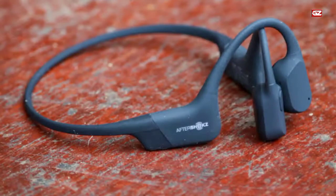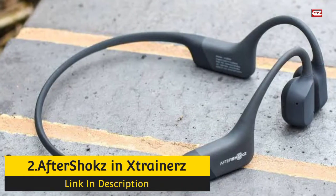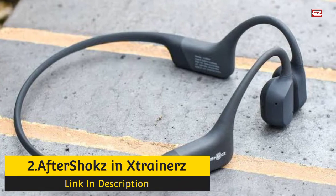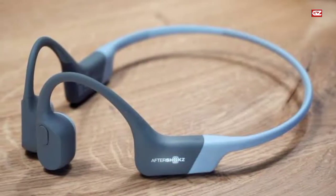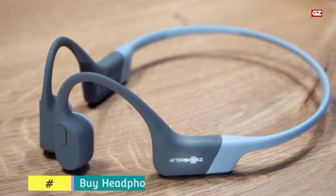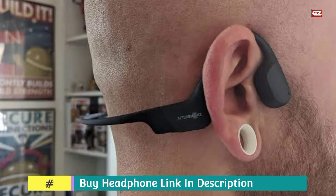Now, let's have a look at the next option. Number 2: Aftershocks X-Drainers Headphone. Here we have another best Bone Conduction Headphone that you can use for calls and for other functions. The Aftershocks X-Drainers are particularly designed to supply your preferred music, audiobooks, and podcasts even while submerged underwater.